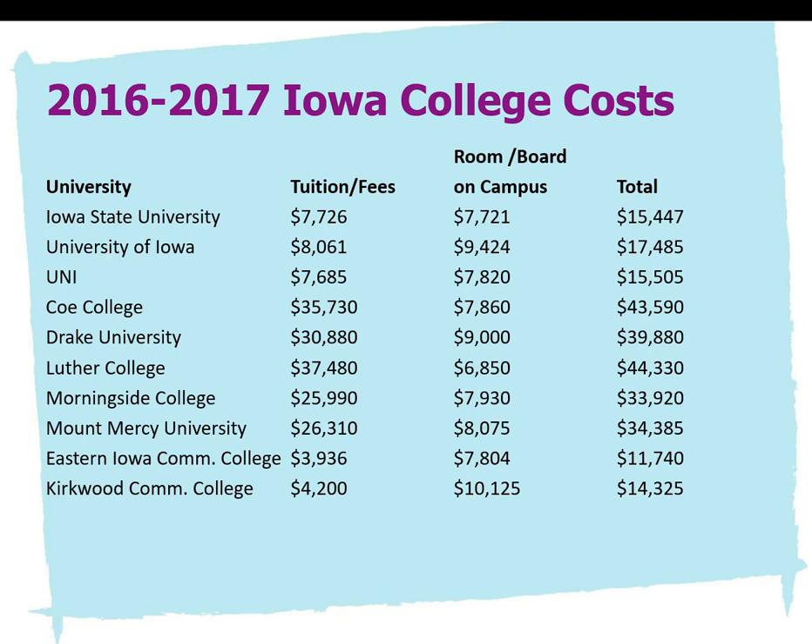Here's a chart showing what Iowa college costs were for 2016–2017. The first three are the Regent schools — Iowa State University, University of Iowa, and University of Northern Iowa — about $15,000 to $17,000 a year. The ones at the bottom are community colleges, Eastern Iowa and Kirkwood, about $11,000 to $15,000. The ones in the middle are the private colleges that cost more. This includes tuition, fees, and room and board. College does cost an awful lot, but we're here at Kennedy to help reduce that cost.